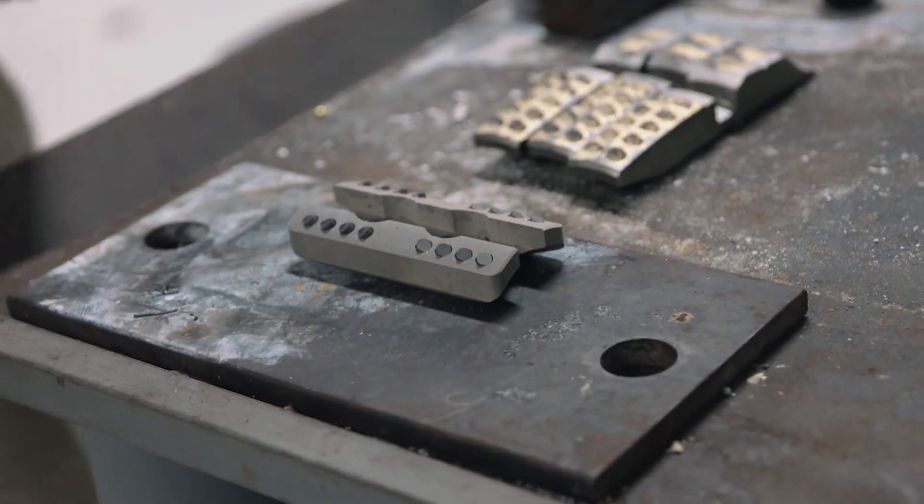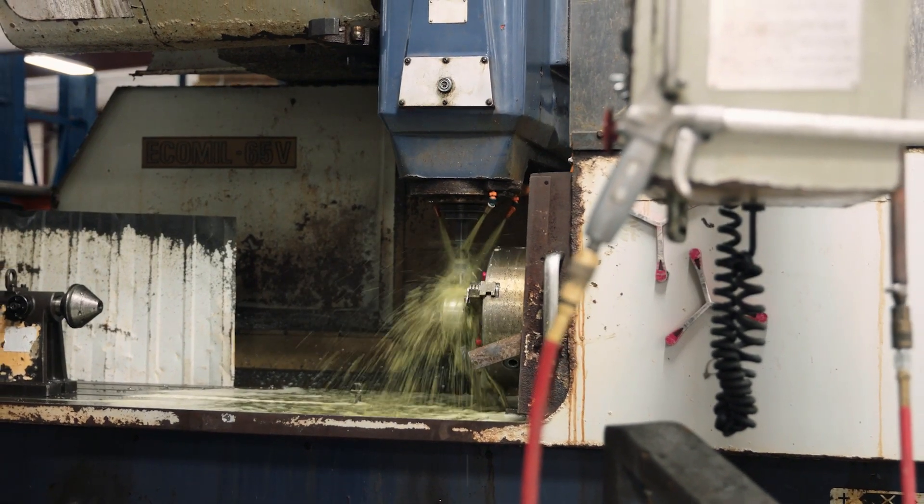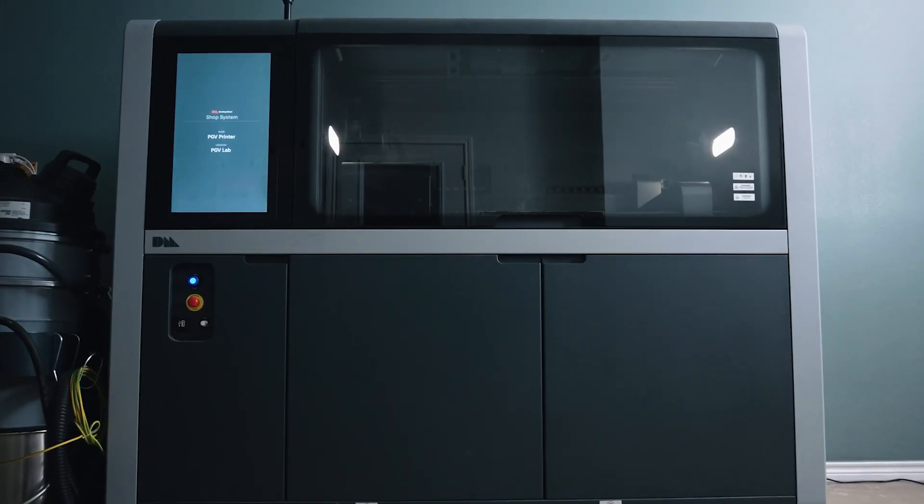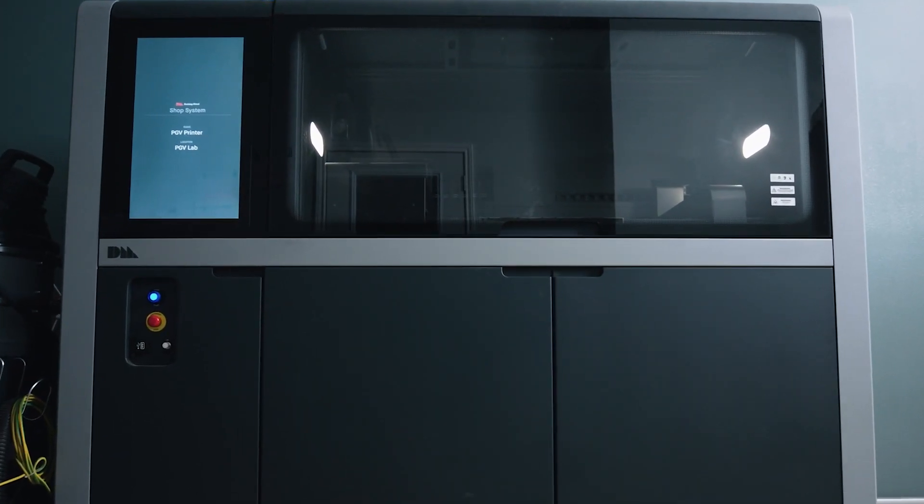A lot of the challenges we've faced since I moved in was just keeping up with production. Traditionally, some of our products require probably four to five different processes. Each step you introduce creates a new problem that could arise, and so by eliminating a lot of those steps you eliminate a lot of the problems — and that's where Desktop Metal and 3D printing comes in.